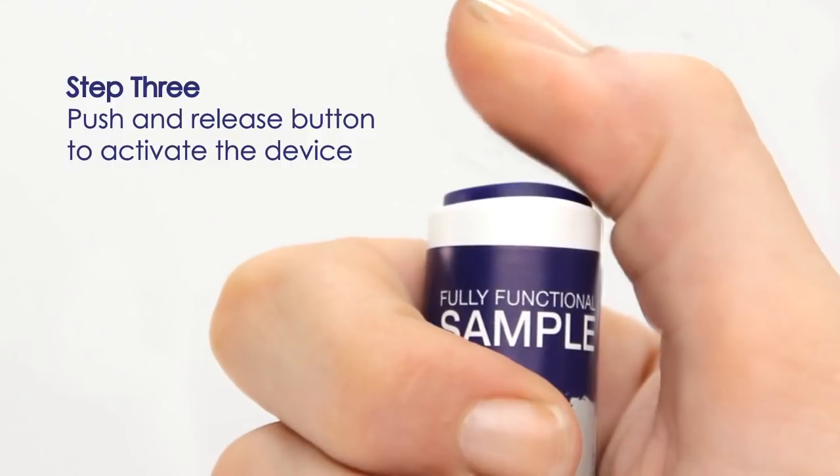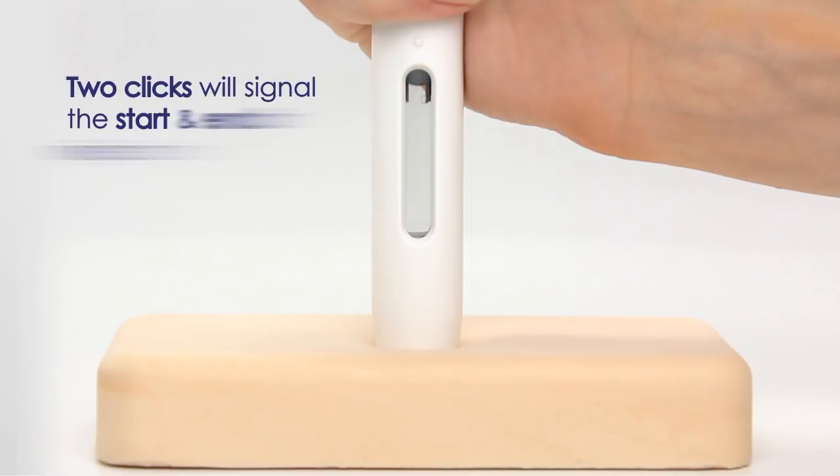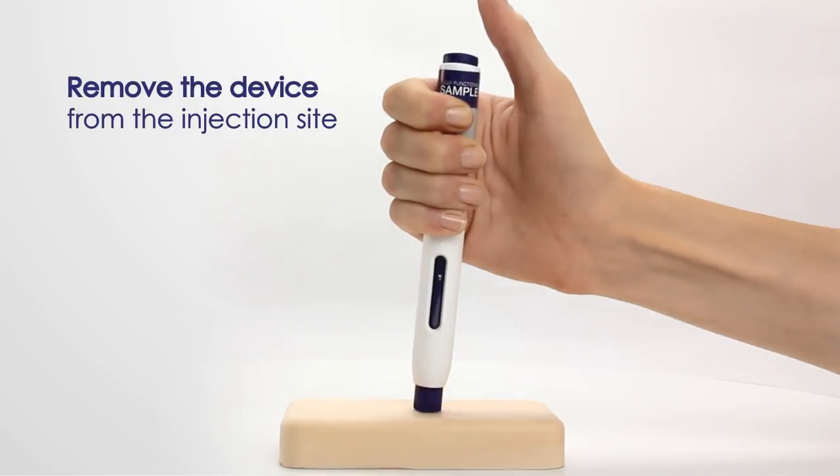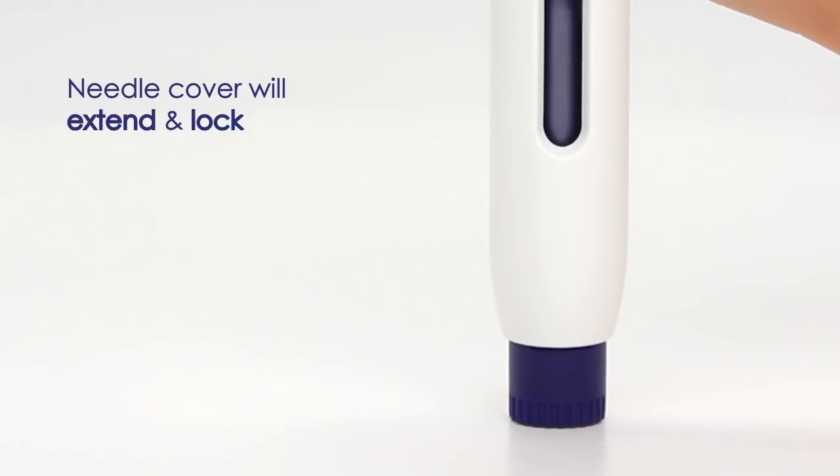Step 3: Push and release the activation button to begin delivery. There will be two audible clicks — the first signals the start of injection and the second signals the end. Remove the device from the injection site. The needle cover will extend and automatically lock, preventing the needle from being exposed.